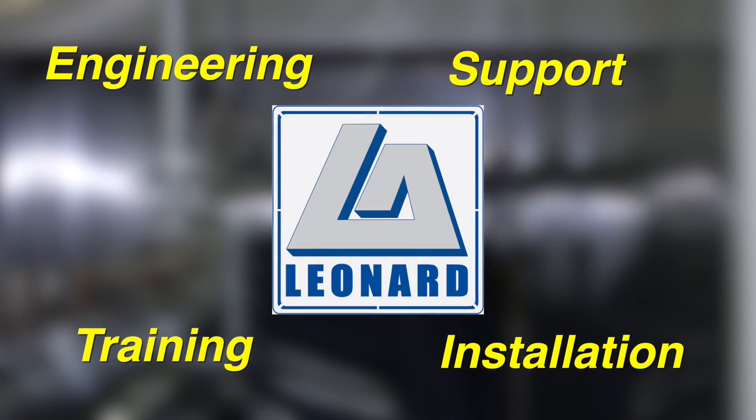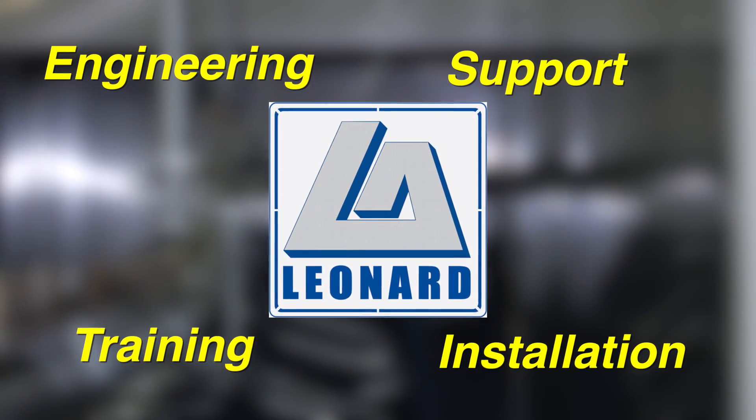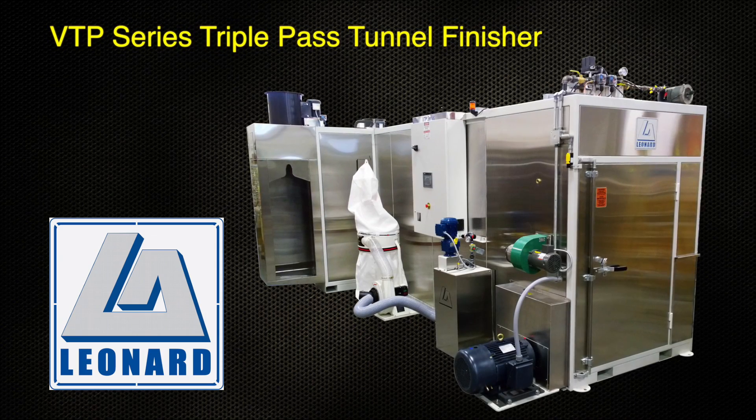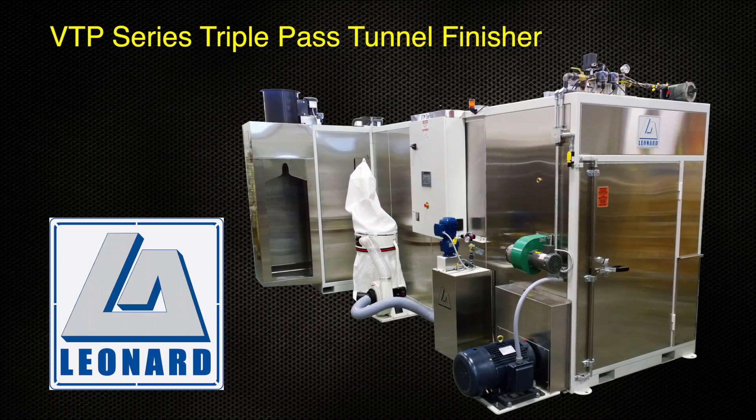Behind the Leonard VTP finisher is the engineering, installation, training, and support of the industry leader, Leonard Automatics. The Leonard Automatics VTP Series of triple-pass tunnel finishers delivers high production, energy efficiency, and superb quality finish, creating the best investment in the industry.